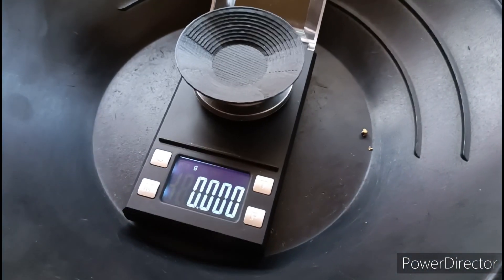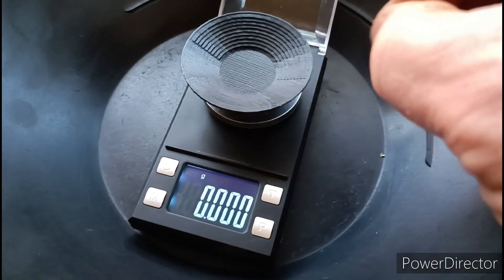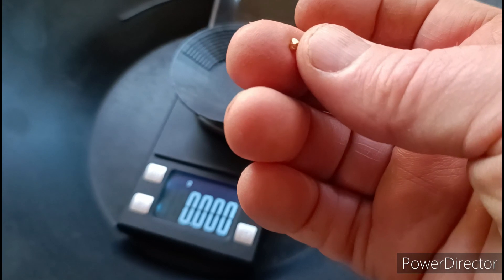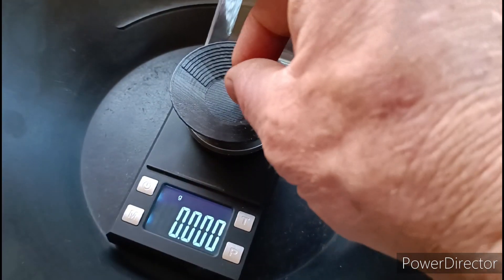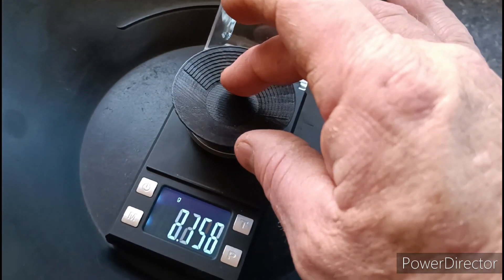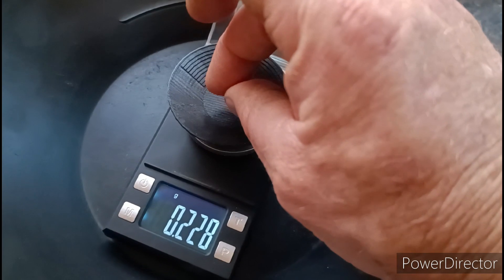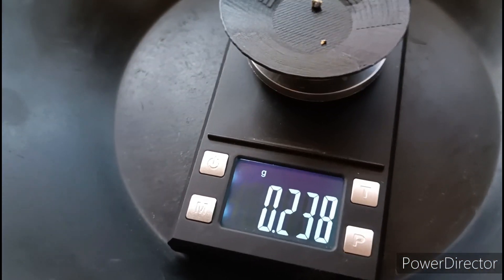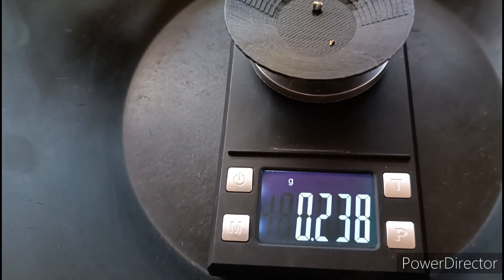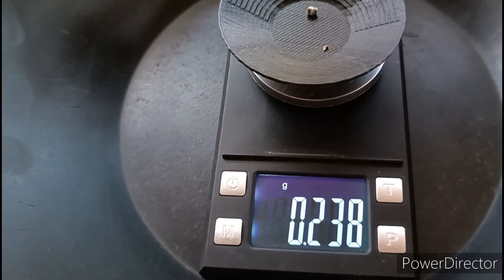Okay, time to weigh that gold out of that rock. This bit's mostly gold — it's got a little bit of that galena attached to it, but that's not going to make much difference to the weight. There we have it — just under a quarter of a gram, almost spot on.